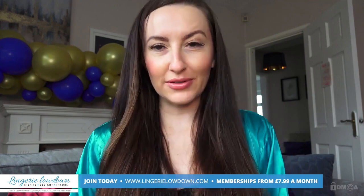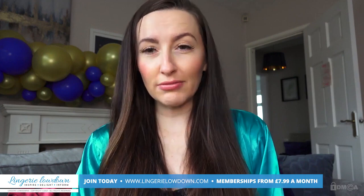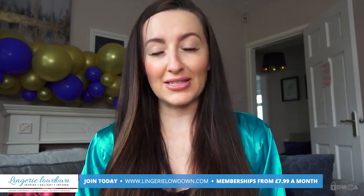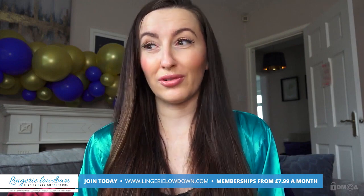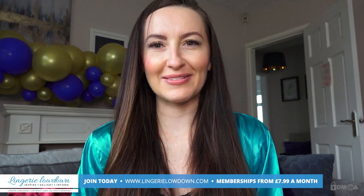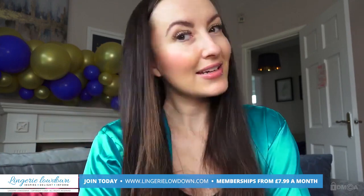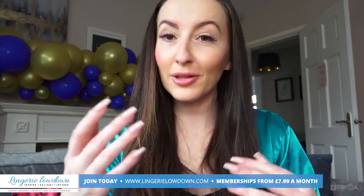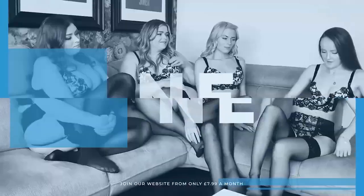Thank you so much for watching our preview today. For the full video please make sure you go to lingerielowdown.com/join — we have over 5,000 full length, completely honest and impartial reviews on our website. Memberships start from only £7.99 per month, which works out to an incredibly small amount per review. Don't forget to subscribe to our channel — click the button below and turn notifications on so you'll never miss another preview. All our reviews are 100% impartial and completely honest, always.